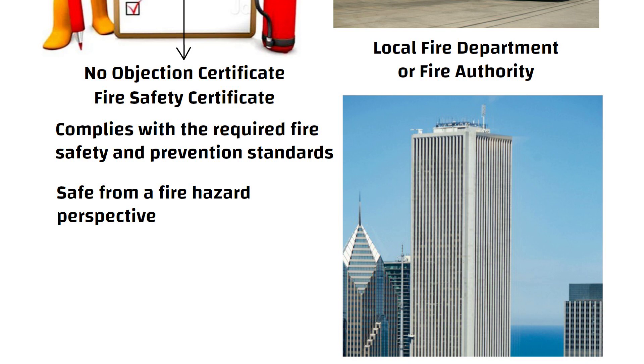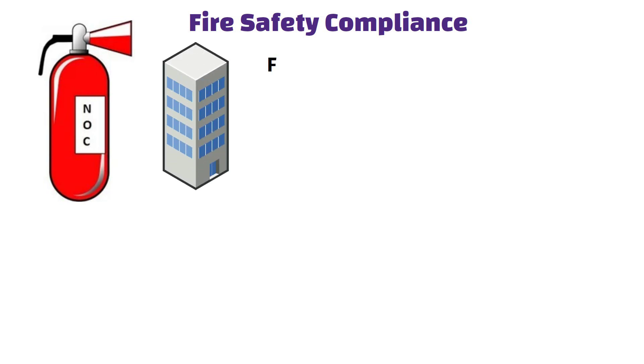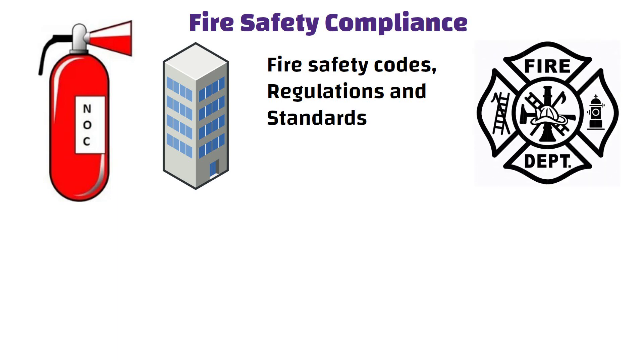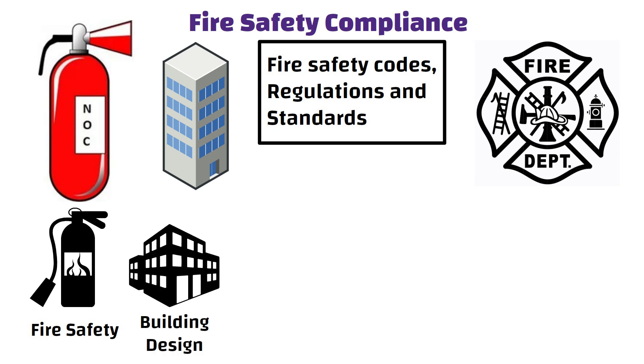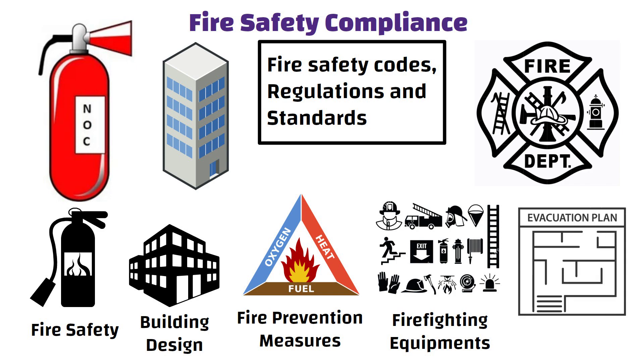Now let us understand the key aspects and purpose of Fire NOC. Fire Safety Compliance: A Fire NOC verifies that a building adheres to specific fire safety codes, regulations, and standards set by the local fire department or national fire safety authorities. These standards cover various aspects of fire safety including building design, fire prevention measures, firefighting equipment, and evacuation plans.